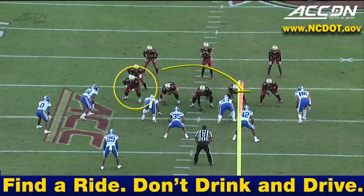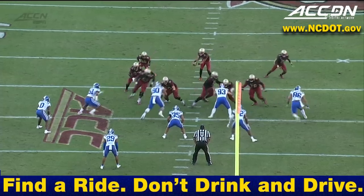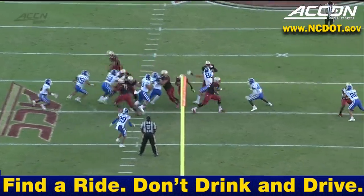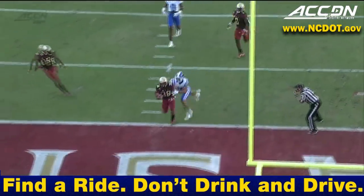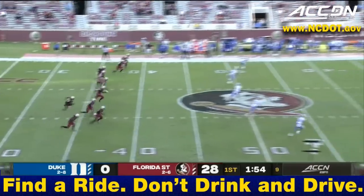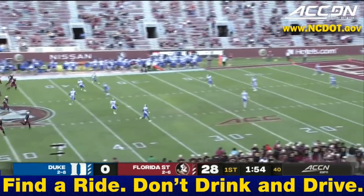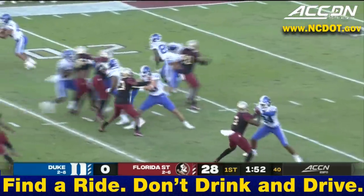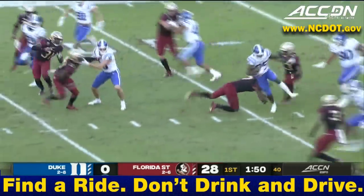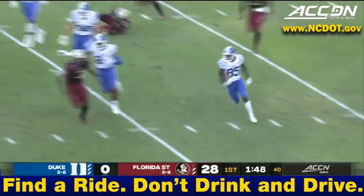Watch this tackle pull — that's number 52, Robert Scott, another true freshman. He's going to pull around, the tight end cuts off and just leads the way. There are massive running lanes. There was a sense of lack of effort in that game by Duke, and that's what Dave Cutcliffe has to fight against.